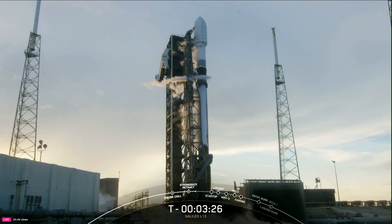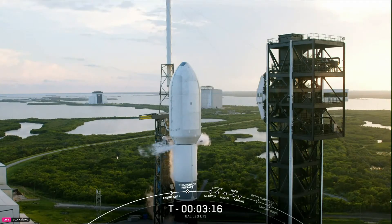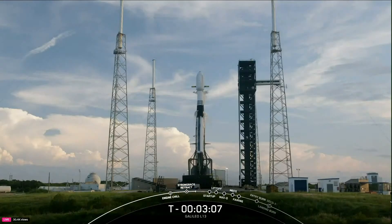Then at T-minus 60 seconds, Falcon 9 will be in startup mode, meaning the rocket's autonomous internal flight computers have taken over the launch countdown. Then just inside of T-minus two seconds, the Merlin 1D engines on the first stage will light in preparation for liftoff. With just over three minutes to go, the vehicle continues to be healthy and the Falcon 9 team is tracking no issues.